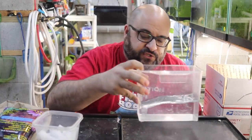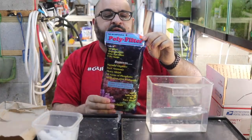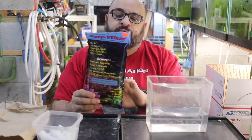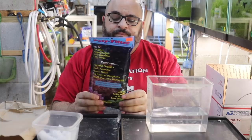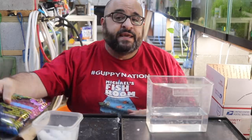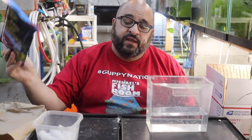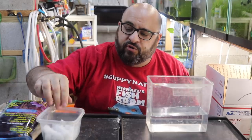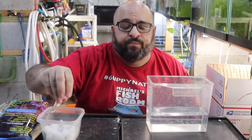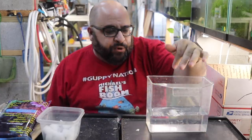Let's talk about bagging fish. I always use Polyfilter — it comes in sheets and helps absorb toxins in the water. It's cheap insurance in case I didn't fast them long enough or there's a delay. I learned this from my good friend Karen. I cut it into little tiny pieces and drop it right in the water, then we bag.